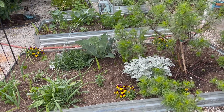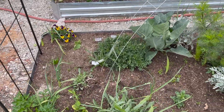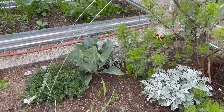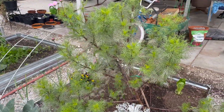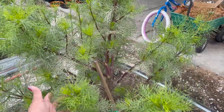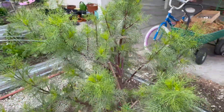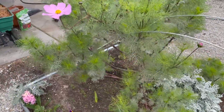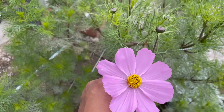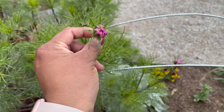This is a cosmos — I planted it last year sometime and it looks like a tree, but it's a cosmos. You can see how pretty these blooms look, that's just gorgeous. These ones are gonna start to open pretty soon.